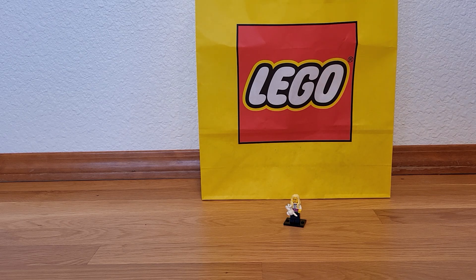Hi guys! I got a Lego haul for you today. I went to the Lego store — it was kind of an unexpected trip, but always fun. And I have some stuff from Walmart, TJ Maxx, and a thrift store. I'll show you that stuff first before I dig into the Lego bag.